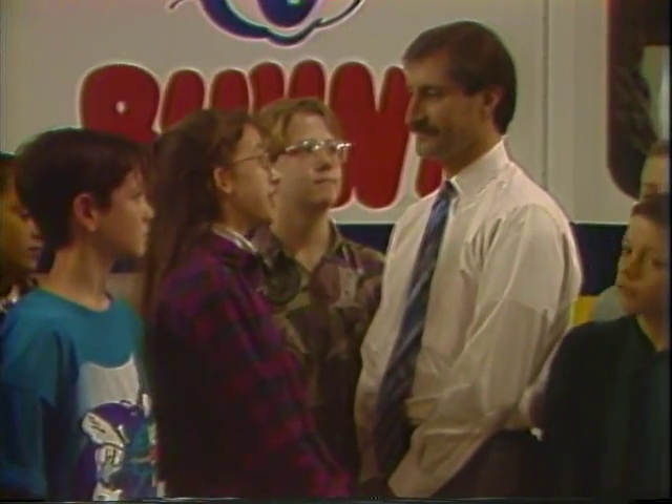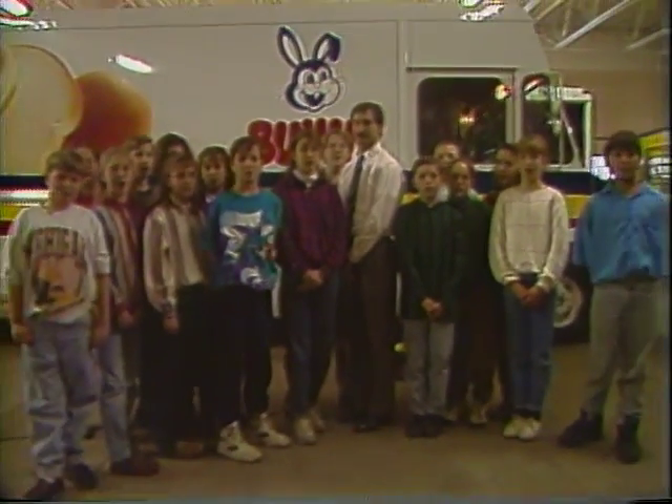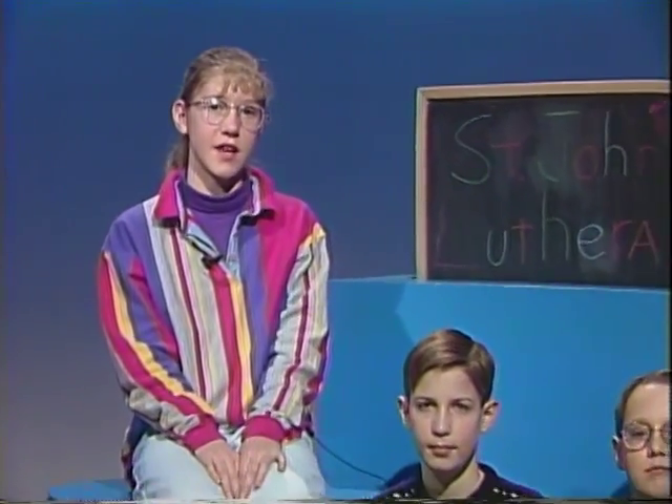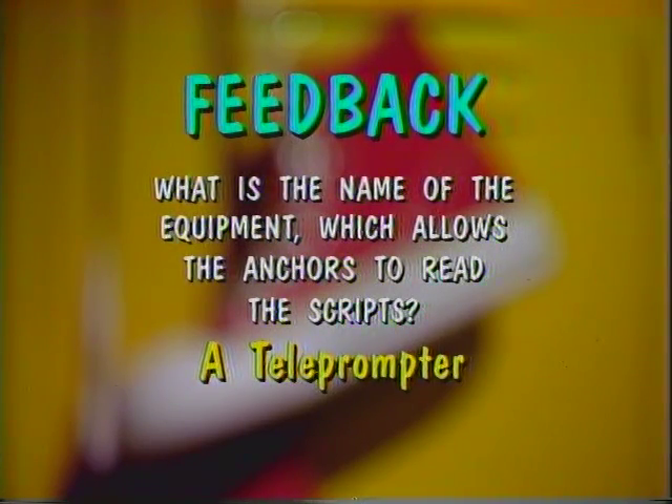Mr. Graham, thank you for the interview and the tour of Brown's Bakery. And now, back to the studio! That's all for this week's show. Thanks for watching. Be sure to tune in next week when the sixth grade class of St. Paul visits News 6. We'll see you all next week. Bye-bye!